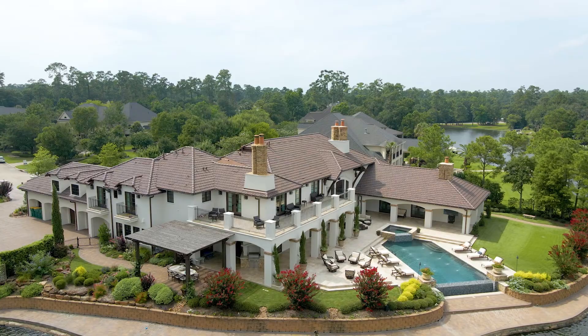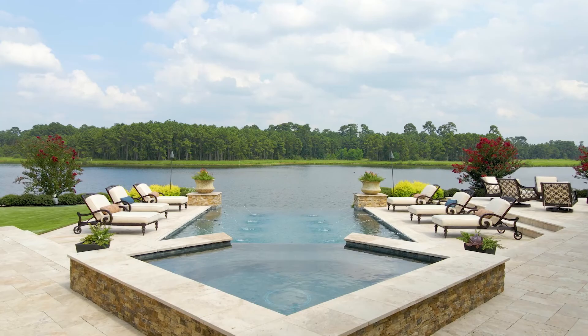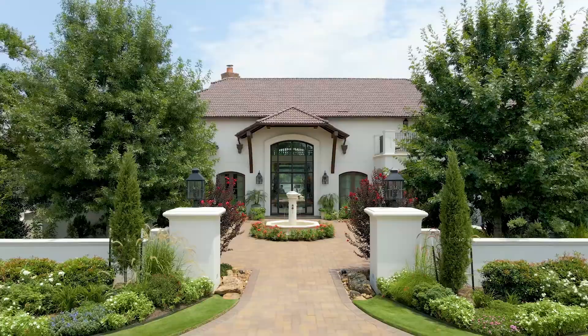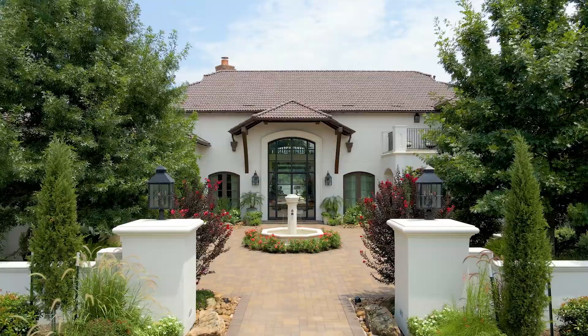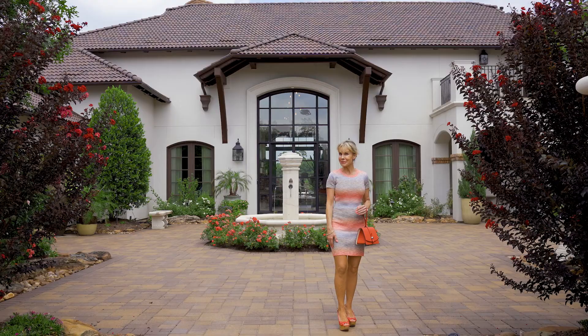Some of the many amazing features this fully remodeled home offers are a gated entry, four-car garage, circular drive, courtyard with fountain, Crestron home automation, state-of-the-art security, all-new commercial grade HVAC system, central vacuum, hand-painted detailing, exquisite walnut flooring, incredible storage space, and panoramic lake views throughout.